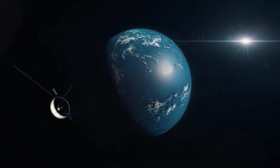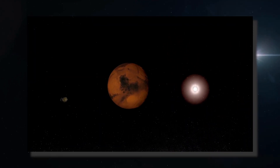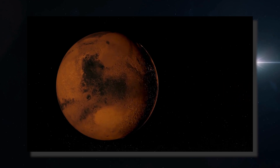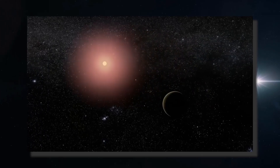What is an exoplanet? An exoplanet is a planet that orbits a star other than the Sun and therefore does not belong to the solar system. Of all the exoplanets known so far, none arouses as much interest as Proxima b.